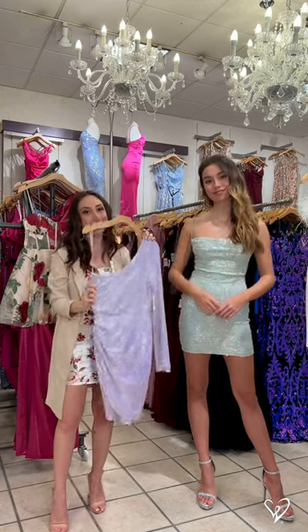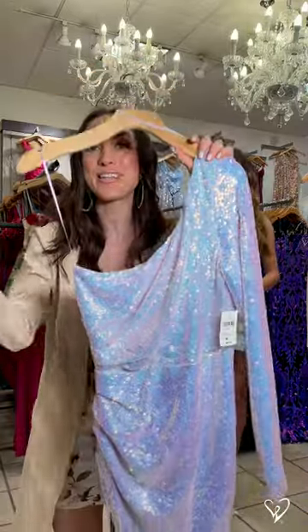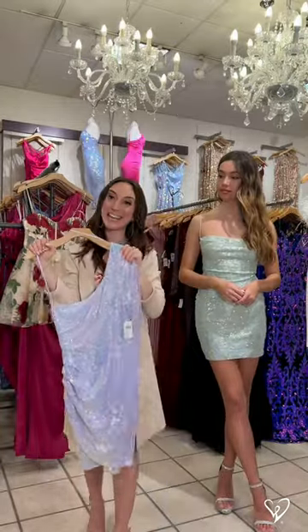if you're loving the sequin that Lindsay's wearing, this is a dress you're going to love as well. This comes in lavender, has those iridescent sequins as well, and you do get a little bit more coverage with that one shoulder neckline.